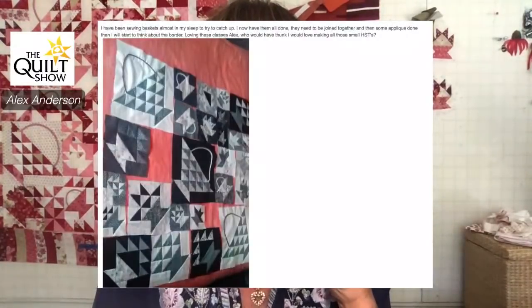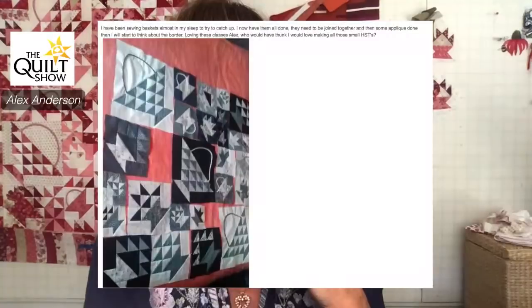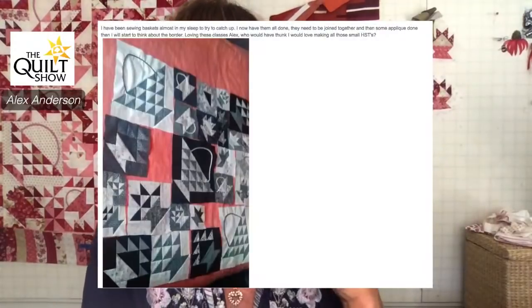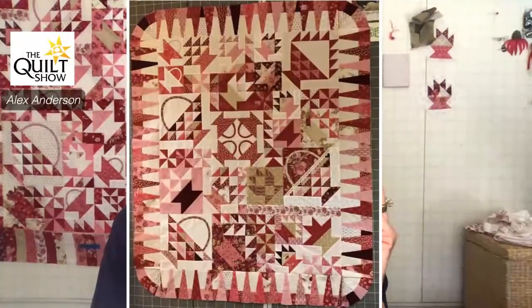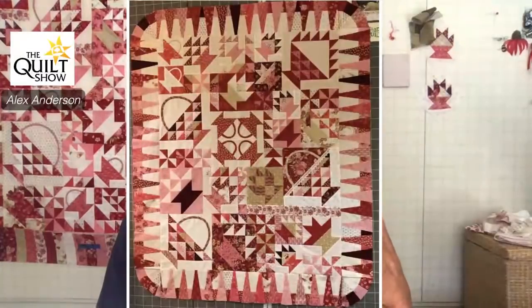I've been sewing baskets almost in my sleep. This is Jan's — trying to catch up. She now has them all done, needs to join them together and do some appliqué, then start thinking about the border. 'Loving these classes, thank you.' And who would have thought I would love making all these half-square triangles? Well, the holiday quilt's going to have them too, but I'll have a cheater way to do it — I think I promised to show that Wednesday. Just smack me over with that border!